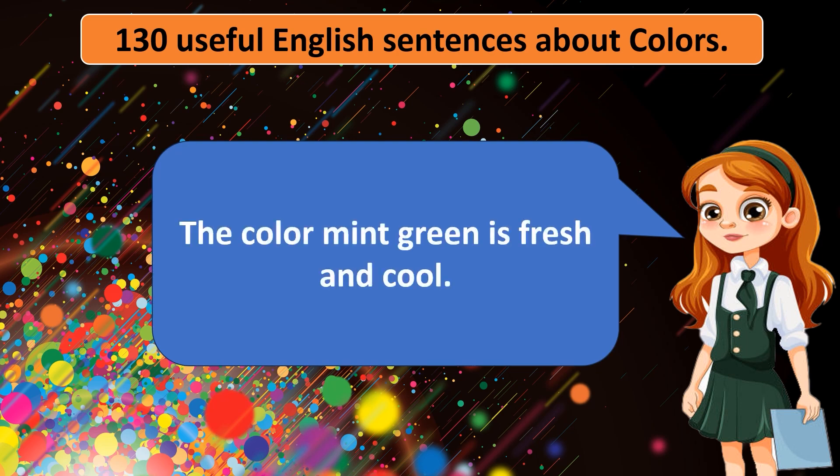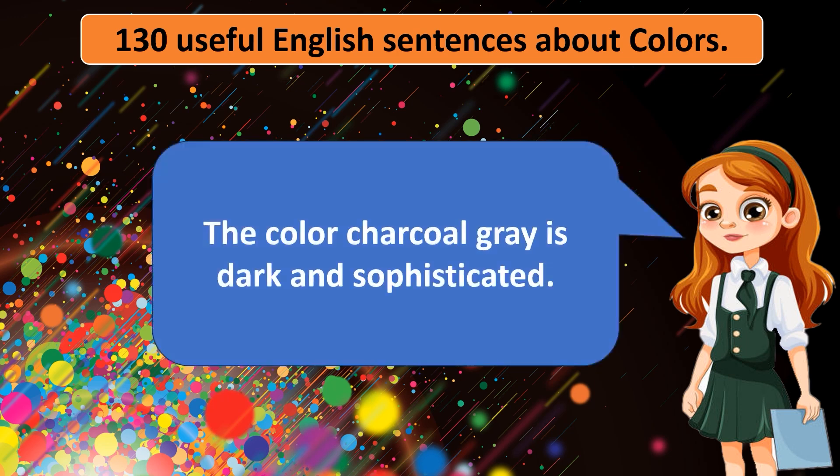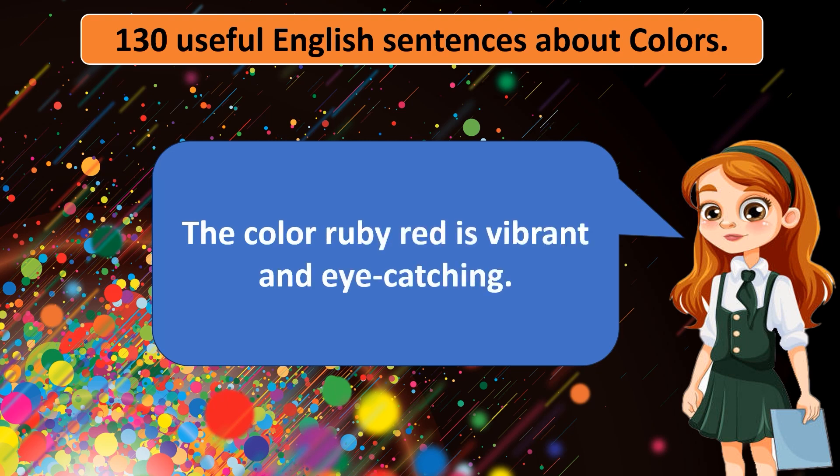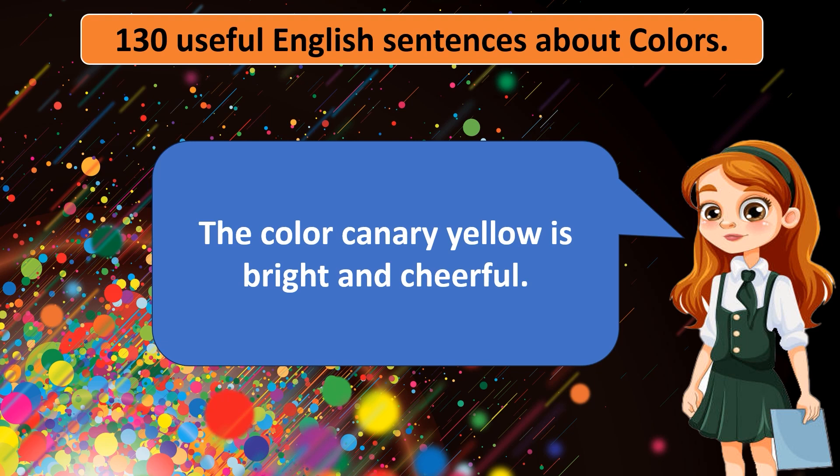The color mint green is fresh and cool. The color sky blue is reminiscent of clear skies. The color charcoal gray is dark and sophisticated. The color ruby red is vibrant and eye-catching. The color canary yellow is bright and cheerful.